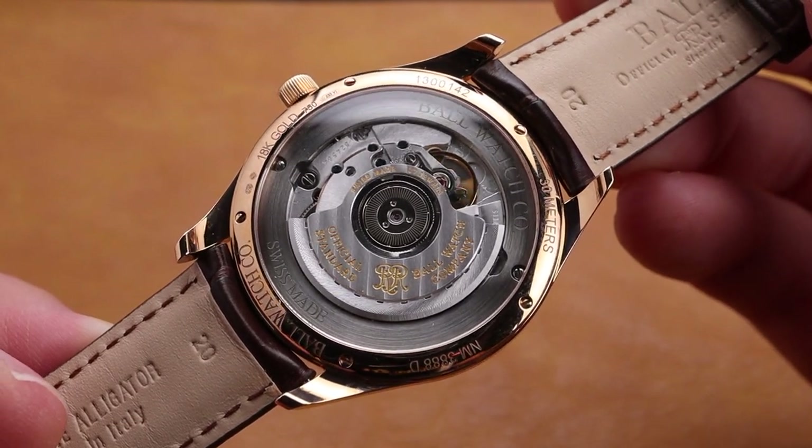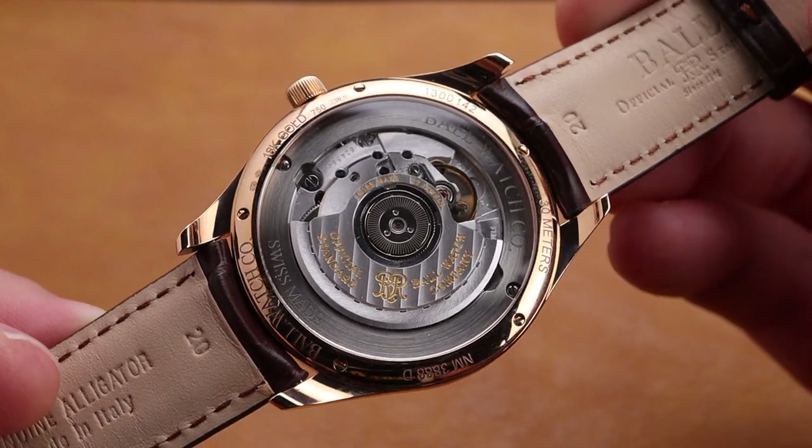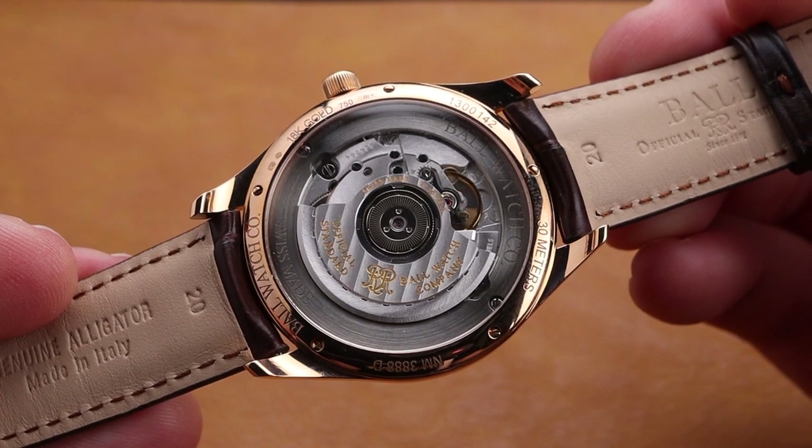Through this case back, which is very large and visible, you can see the Ball RR1105 automatic movement. This is regulated to chronometer specifications and is certified as such.